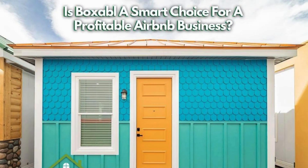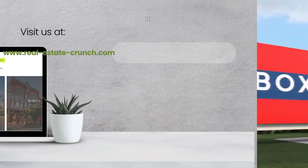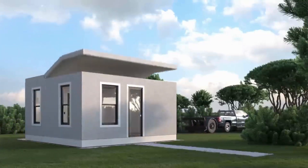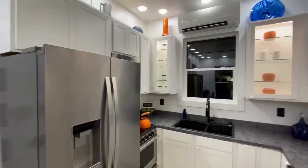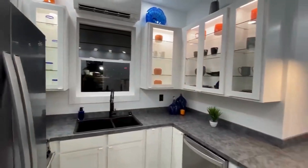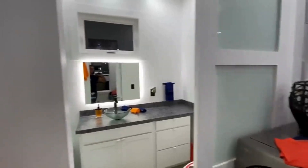I've written a blog entitled 'Is Boxable a Smart Choice for a Profitable Airbnb Business?' and we've written quite a few other blogs about Boxables and whether Boxable is a good investment. You can go to our website, Real Estate Crunch, to see more. We love the Boxable unit, but there are certain things they'll be good for and certain things they may not be good for. Whether it's good for an Airbnb really depends upon a lot of different factors. If you are thinking of getting one for an Airbnb, we say good luck. If not, we suggest reading our information to understand whether it'd be right for you.